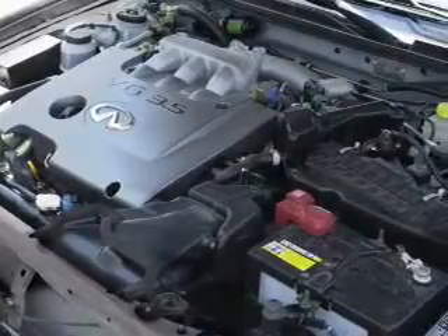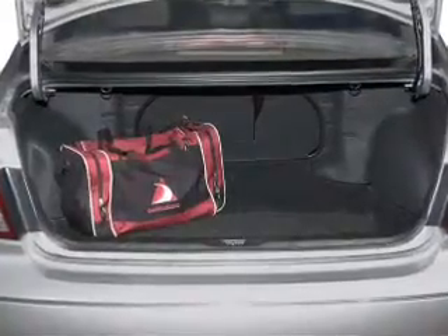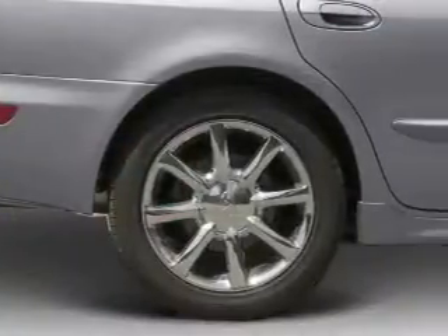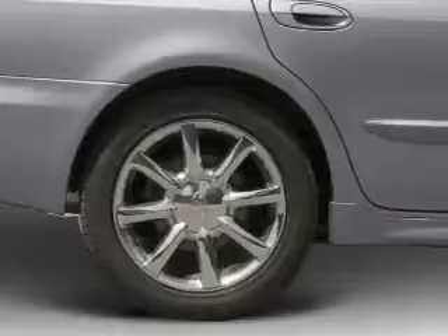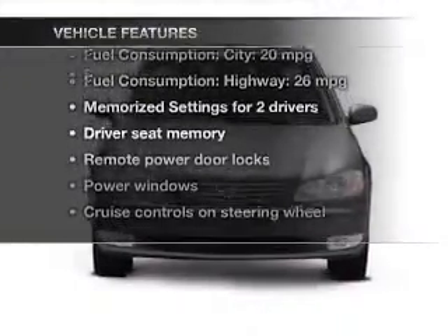Premium wheels give a more luxurious look. Get advanced listening benefits from the premium sound system. The anti-lock braking system will keep you safe on the road. Memory settings are just one of the extras. Plus enjoy these notable features that are included in this vehicle.